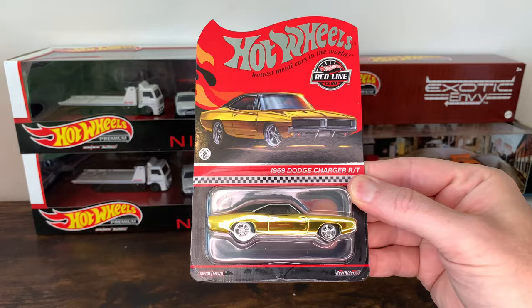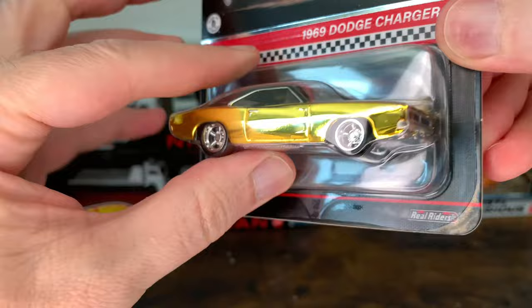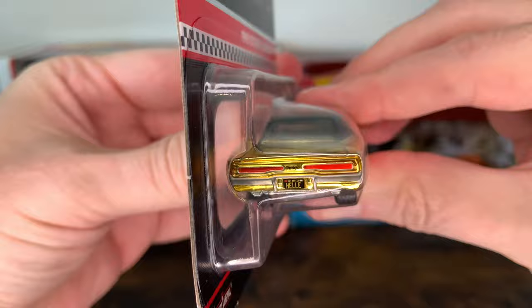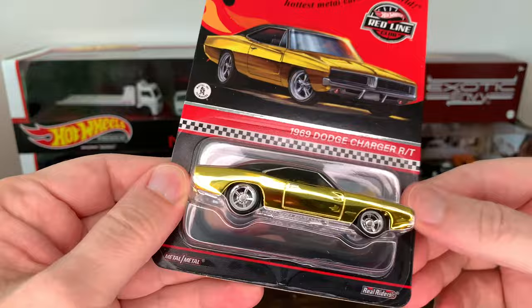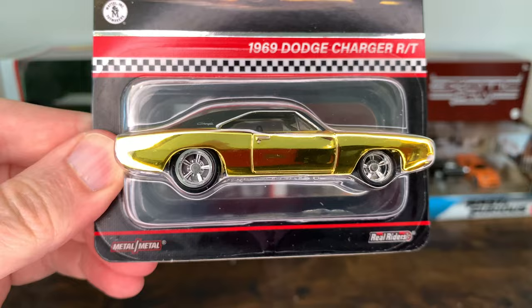This is my second newest RLC: the 1969 Dodge Charger RT. Yellow Spectra Flame paint, cool vintage wheels, nice front, driver's side. The license plate says 'Heli.' I really like this. Obviously I don't think this was a factory color, but cars like this — the more outrageous the paint job, the more it sticks out. I feel the better they look. So I'm not a big muscle car guy, but once I saw it, I figured I'd pick it up.